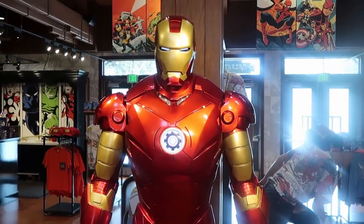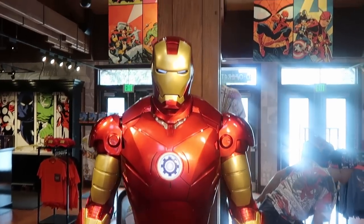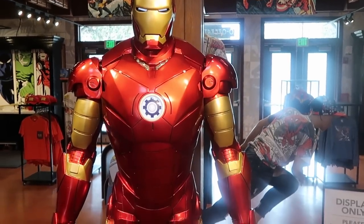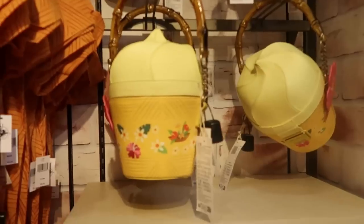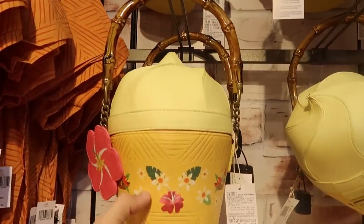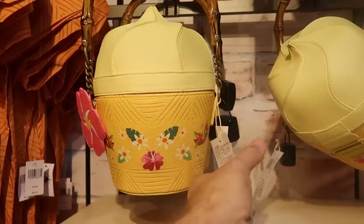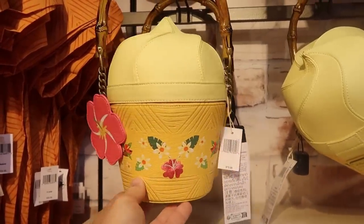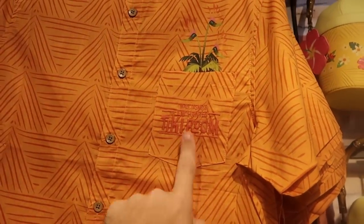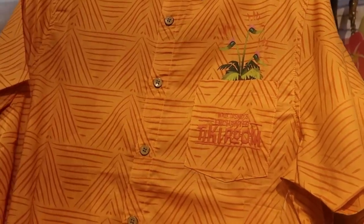There's also an incredible photo op over here with Iron Man — he lights up and is seriously like life size, amazing. Over here are some brand new Disney Park Loungefly purses — this one comes with a bamboo handle and is literally a Disney Dole Whip with a really nice flower. It feels like really premium leather — $75. And look at these new button-down shirts that say 'Walt Disney's Enchanted Tiki Room' on the pocket — $59.99.